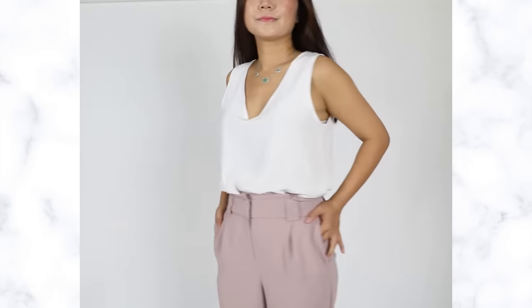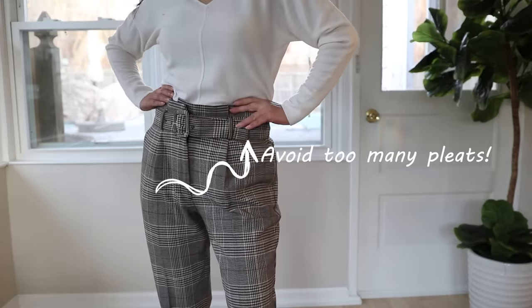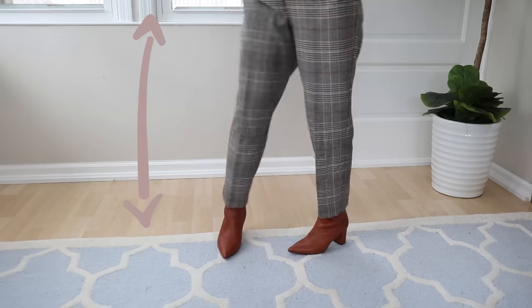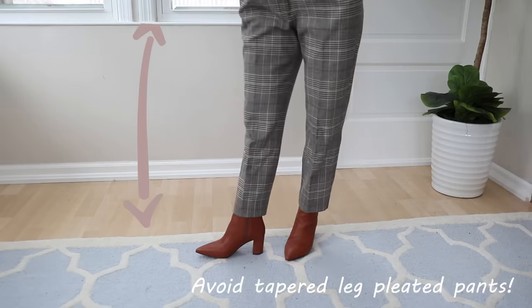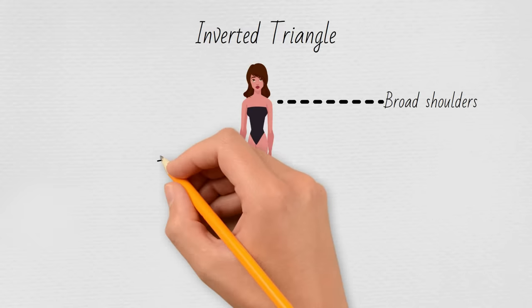Pleated pants can be a double-edged sword. The pleats camouflage your midsection, but too many pleats can also add volume and make it even more obvious. If you have short legs like me — I'm 5'2" — pleated pants with tapered legs make your legs look even shorter than they actually are.